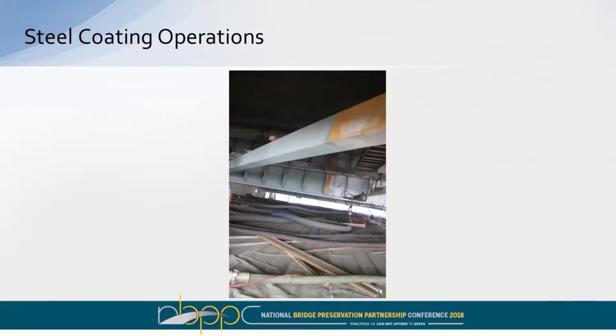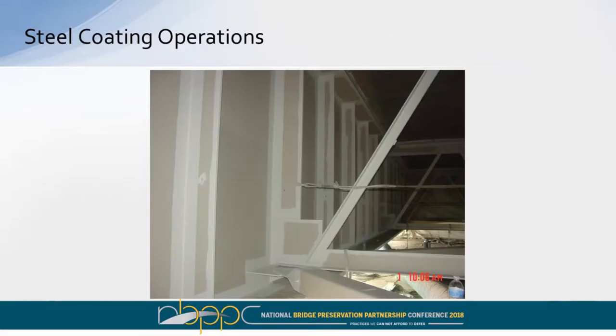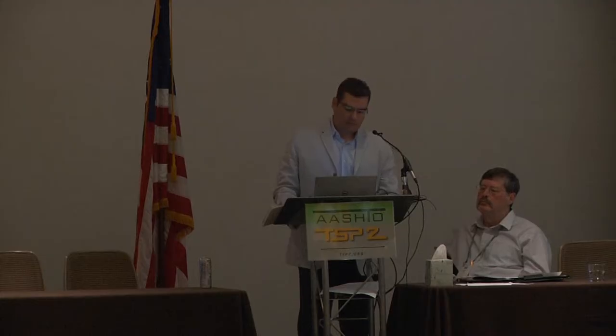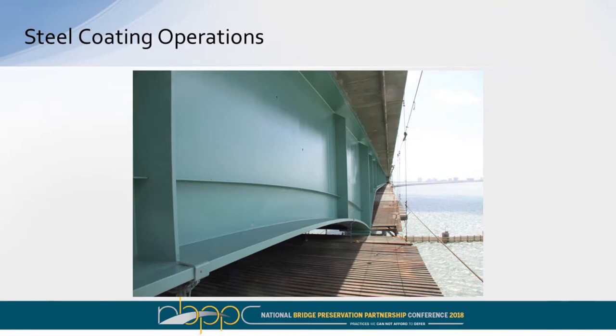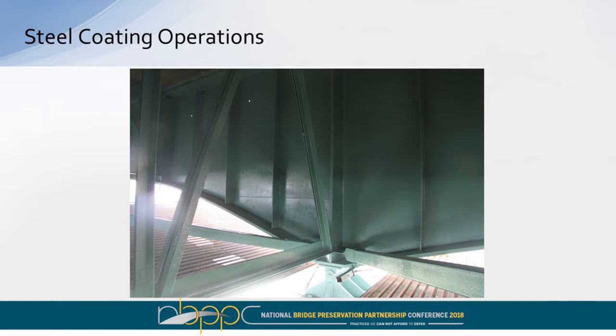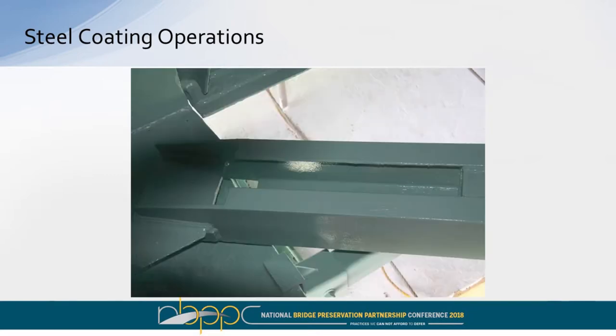Real quick on the steel coating operations — you can see in yellow that right there was the yellow paint from the 1995 painting system. We were glad that the paint was there. Here is your striping or intermediate coating — the stripe coat has a contrasting color to verify that the contractor did their job. Obviously labor-intensive, getting in through every nook and cranny trying to provide that coating system. And obviously the final appearance coat. Just to give you a graphic, over the depth of the girder over the support is 16 feet high — a pretty intense girder.